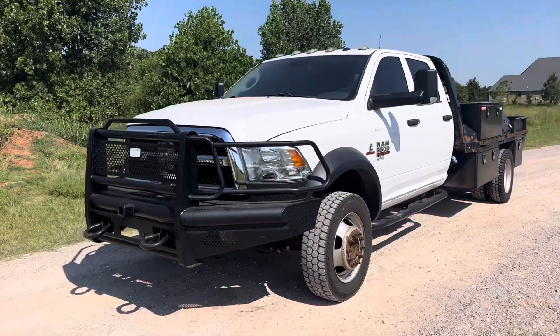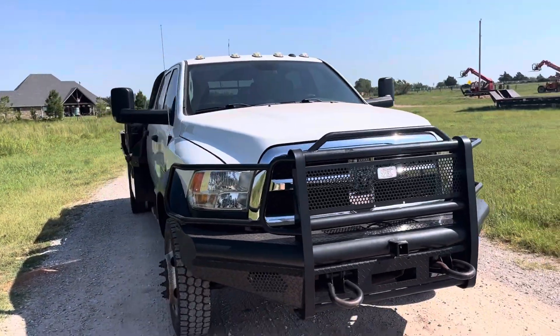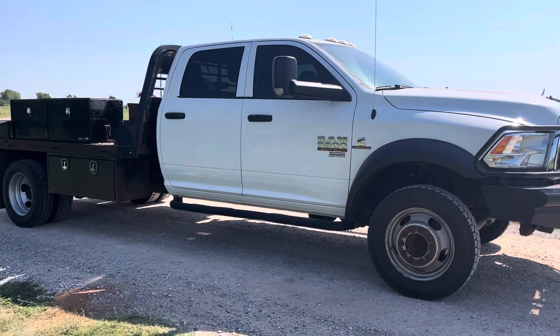i35equipment.com, this is stock number 72. It's a 2018 RAM 5500 pickup truck, full four-door crew cab, four-wheel drive, rear dually. Does have the flatbed with headache rack and toolboxes.